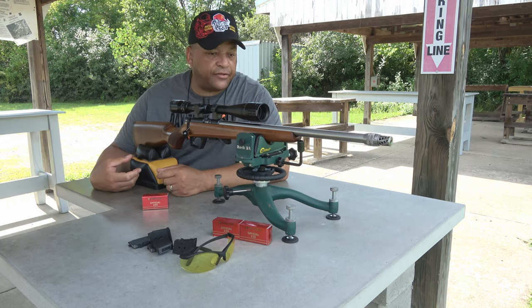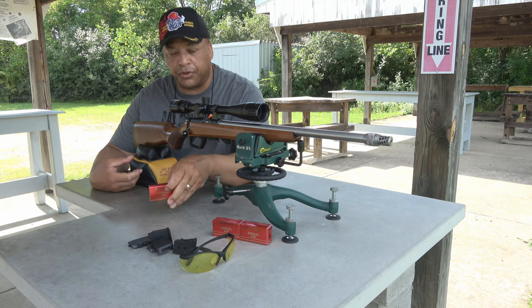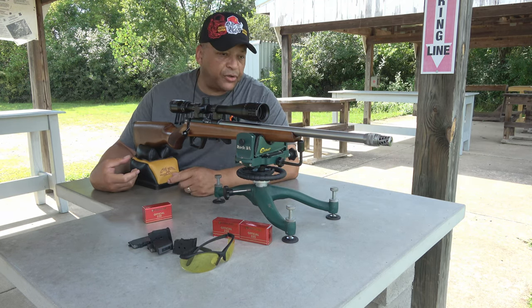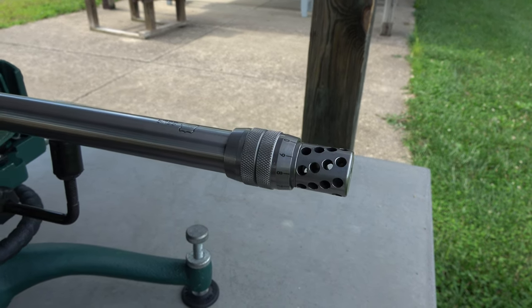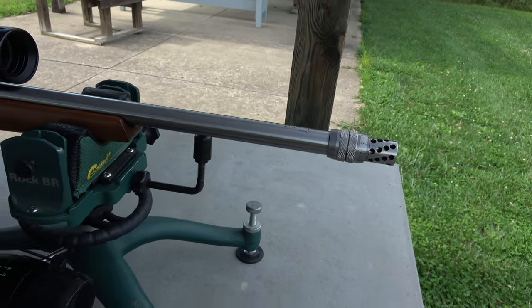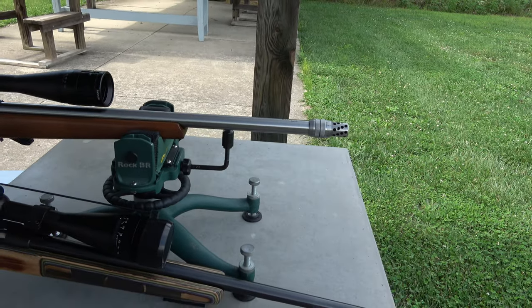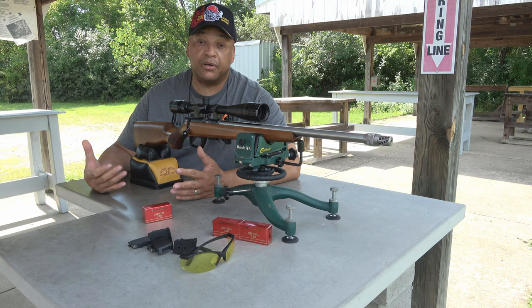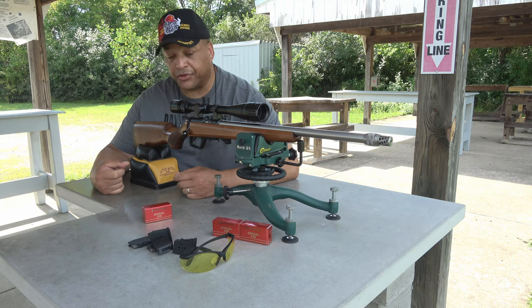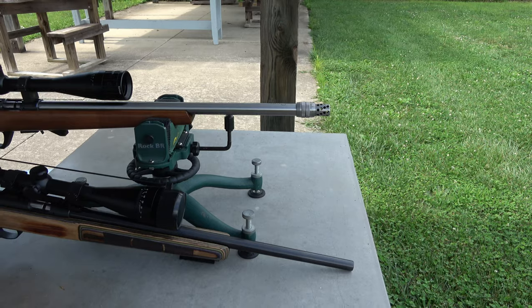I got the Harrell tuner tuned for the Fiocchi 320 — that's one of the opportunities I've seen with it. And I think it's a beautiful match with the Lothar Walther barrel. It did seem in my written review to take some of the flyers out, and I shot the best group I've ever shot with this Harrell tuner. But today I've got a little something special for you.